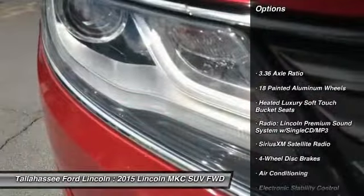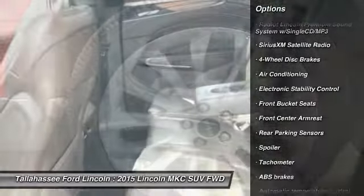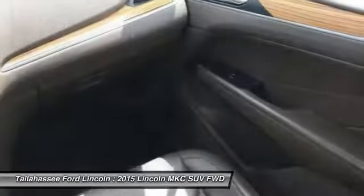Traction control, power passenger seat, air conditioning, dual airbags, power steering, four-wheel disc brakes, electronic stability control, heated front seats, power windows, rear window defroster.